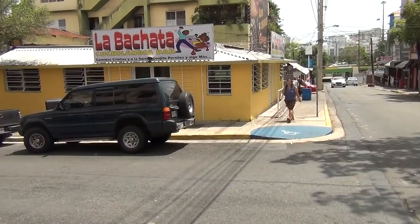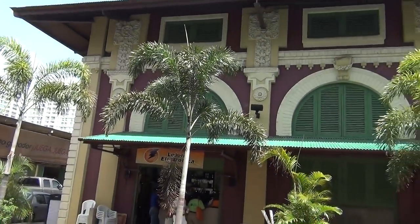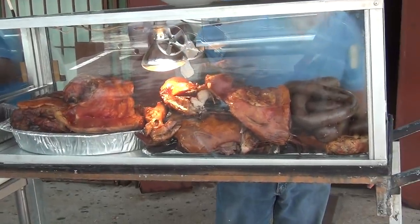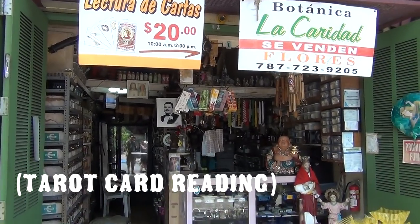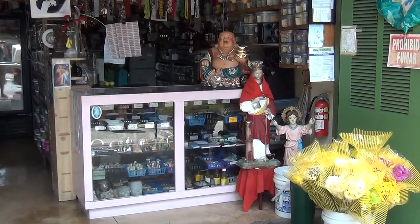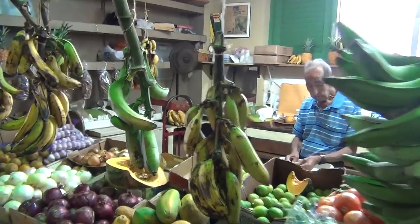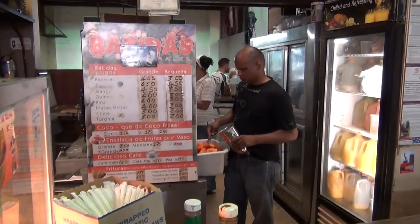Traditionally in Puerto Rico, every town had a Plaza del Mercado, a designated place for people to come and trade. Santurce is now a part of San Juan, but for many years it was its own municipality, so it retains its own Plaza del Mercado, or Placita, as we locals like to call it. The Placita is a quiet fruit and vegetable market by day and a major party spot by night.